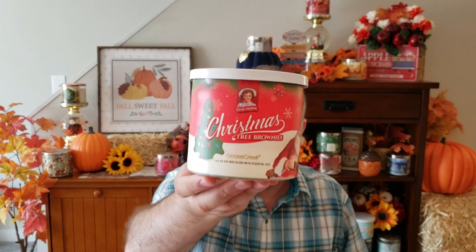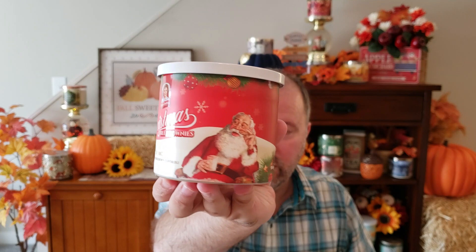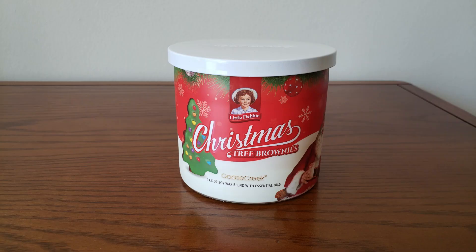The last of the chocolate candles is the Christmas Tree Brownies. Really cute with the Christmas packaging. This one is Warm Fudge Brownies, Whipped Chocolate, and Candied Chocolate. This one smells pretty good too — very, very similar to the Cosmic Brownies. They pretty much smell identical. You have that fudgy brownie scent; it smells really, really good. I just kind of feel like it's basically the same thing as the Cosmic Brownies.